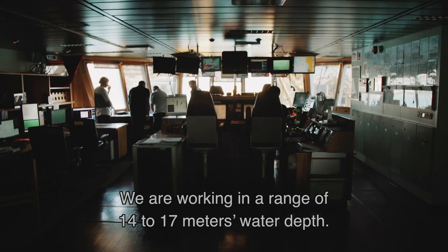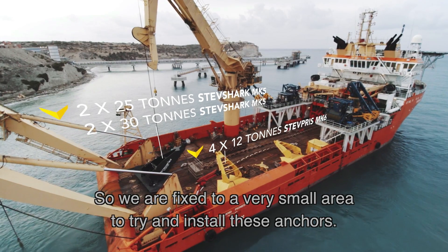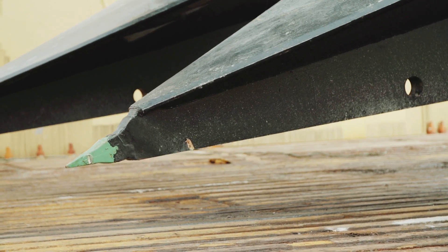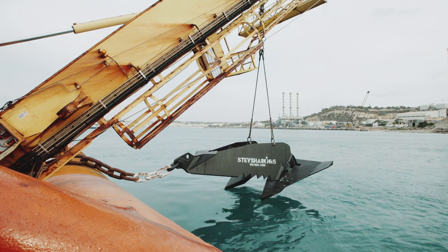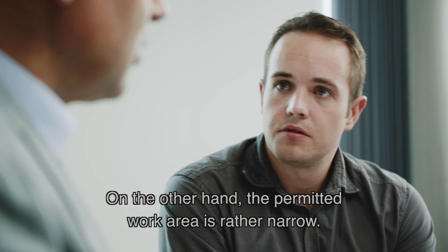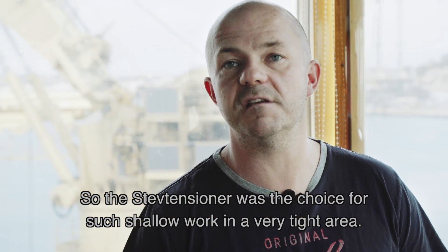We are working in a range of 14 to 17 meters water depth. We are in a bay area which has a lot of marine traffic coming in and out, so we are fixed to a very small area to try and install these anchors. We have very high tension load requirements. On the other hand, the permitted work area is rather narrow. That leaves us with only one solution: the steve tensioner was the choice for this shallow work in this very tight area.